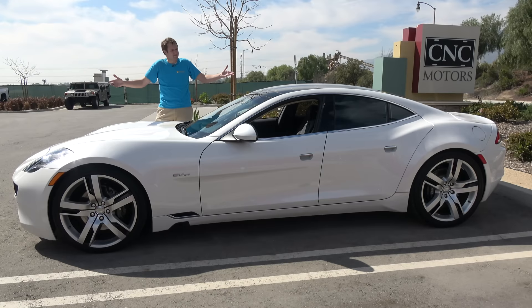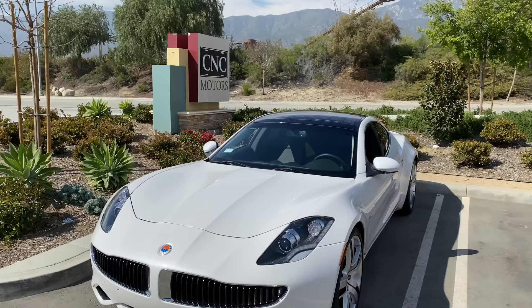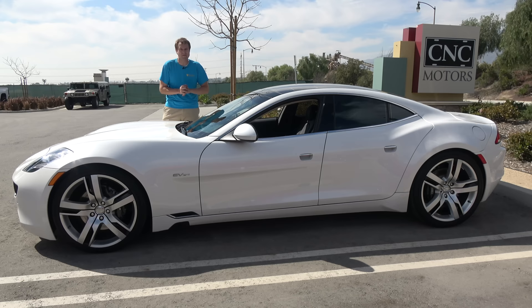This is a 2012 Fisker Karma, and it's one of the weirdest luxury sedans in the automotive world, ever. This was an environmentally friendly luxury sedan with a sticker price of over $100,000 when it debuted. And it came out at the same time as the Tesla Model S. But while the Model S and Tesla succeeded, the Karma and Fisker failed. These days, you can pick up one of these for under $40,000. Today, I'm going to review this Karma to find out if you should.